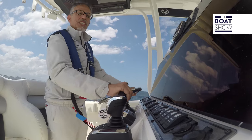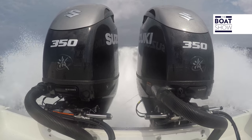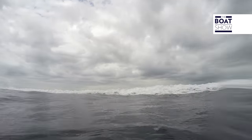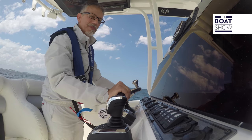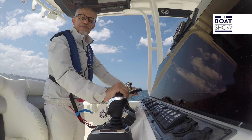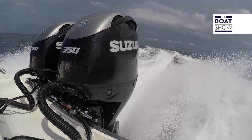We are at 4,000 RPM, speed is 30 knots — magnificent. Consumption is 100 liters per hour. There is the variable valve timing system at work — hear that? Change the phase, change the noise, change the speed. What a force — for sure, we have six blades.